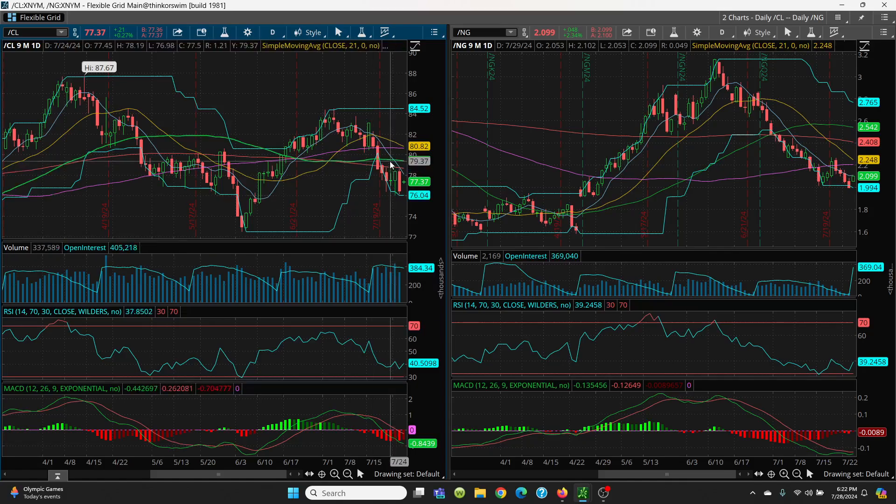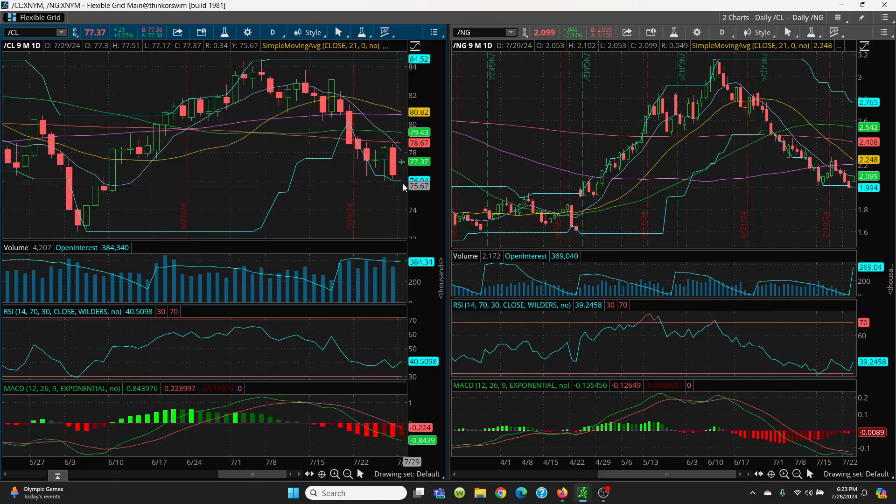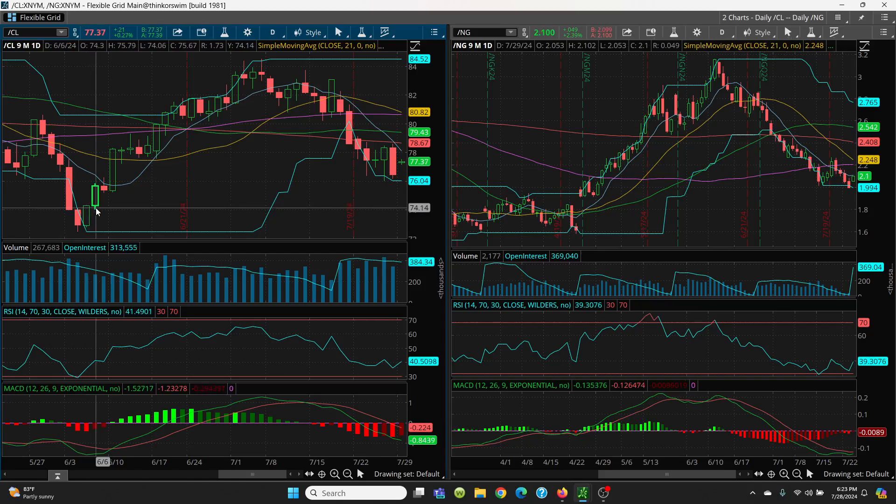That price has to get back above that key moving average for it to go higher. Looking at the downside: today's low is 77.17. The next support level is 76.98, then 76.40, then Friday's low at 76.19, and then your big retest at 76.04. If 76.04 is lost, we come to 75.23, then 74.33, then 74.06, then 73.98, then 72.82, and your final support target on this pattern is 72.48.